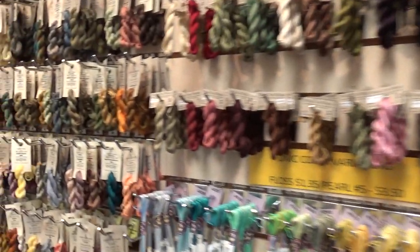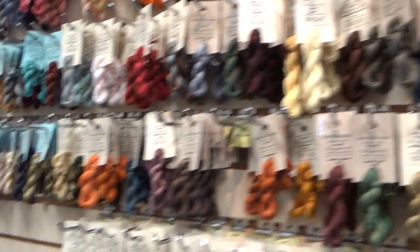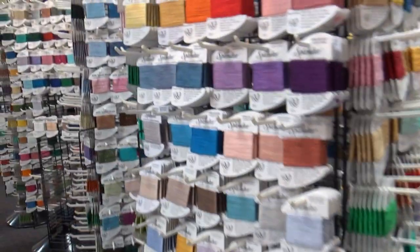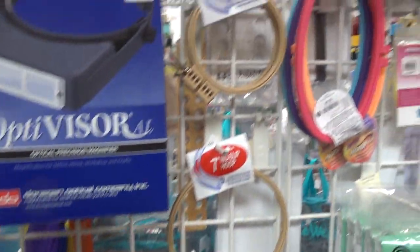And back to the thread wall: Weeks Dye Works, Gentle Arts, Classic Colorworks, velvets, threads that Sue Spargo uses, hoops. And here's magnifiers — magnifiers and hoops.